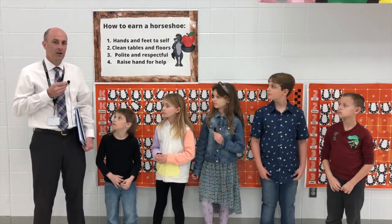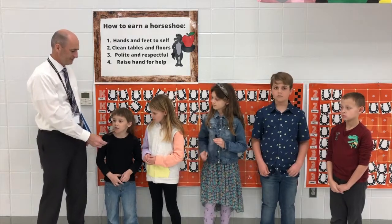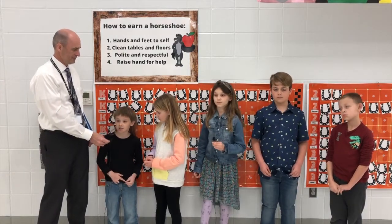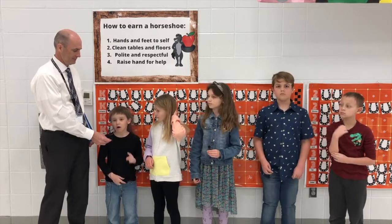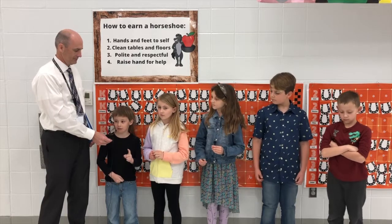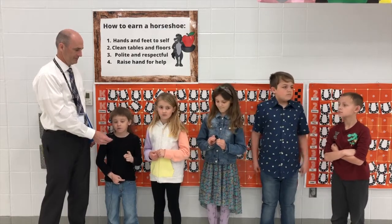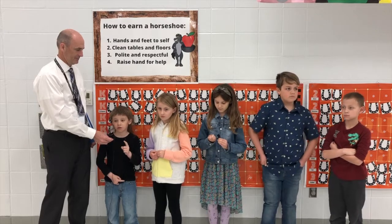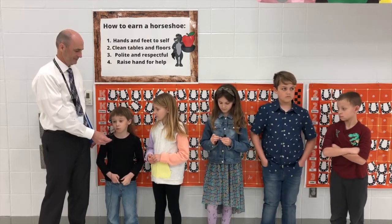Mason, can you tell me what you wrote about and why you chose that? I wrote about cats because I really love cats — I have three at home. My cat's Abigail, my mom's cat's Levi, and my other one's Kitty Mittens. That's the reason why — because I really love cats.